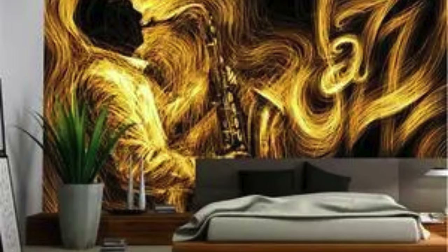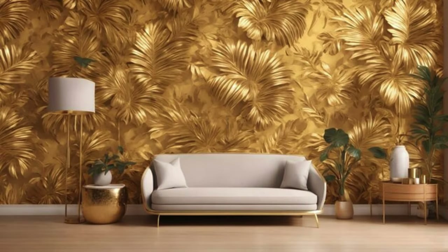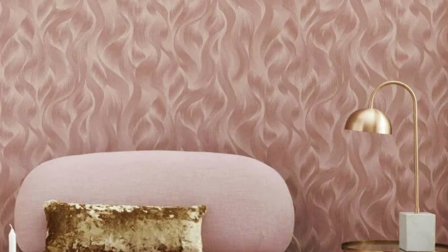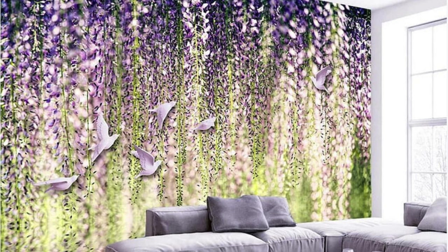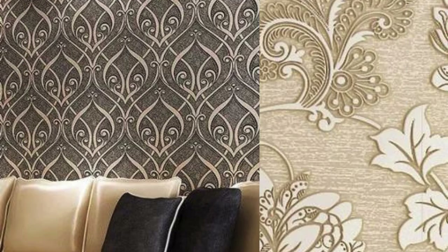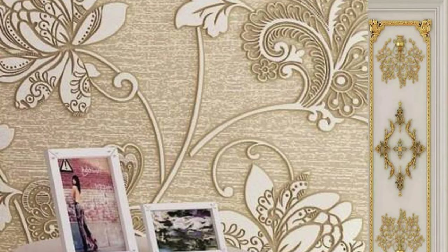The allure of metallic wallpaper extends beyond its visual and practical attributes — it also holds the power to evoke a range of emotions and moods within a space. The play of light on the metallic surface adds a touch of drama, creating a sense of ambience that adapts throughout the day. During daylight hours the wallpaper may gleam softly, casting subtle reflections that change with the sun's movement. As evening falls and artificial lighting takes center stage, the metallic elements come to life, infusing the room with a warm and inviting glow.